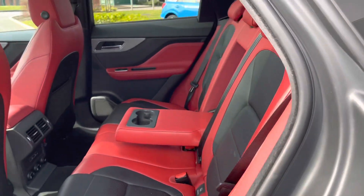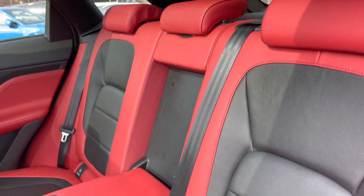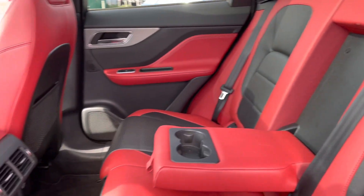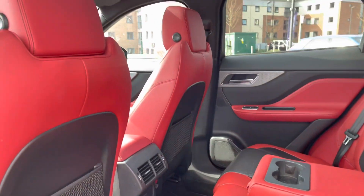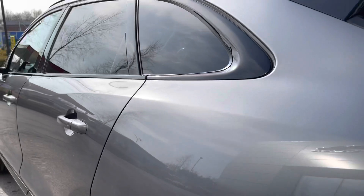The upholstery is finished in part ebony black with pimento red, which really offers a striking look and is guaranteed to turn heads. Two ISOFIX child anchor points are also featured, along with a centre armrest with cup holders, and the large fixed panoramic roof has been optionally selected and upgraded in this vehicle.